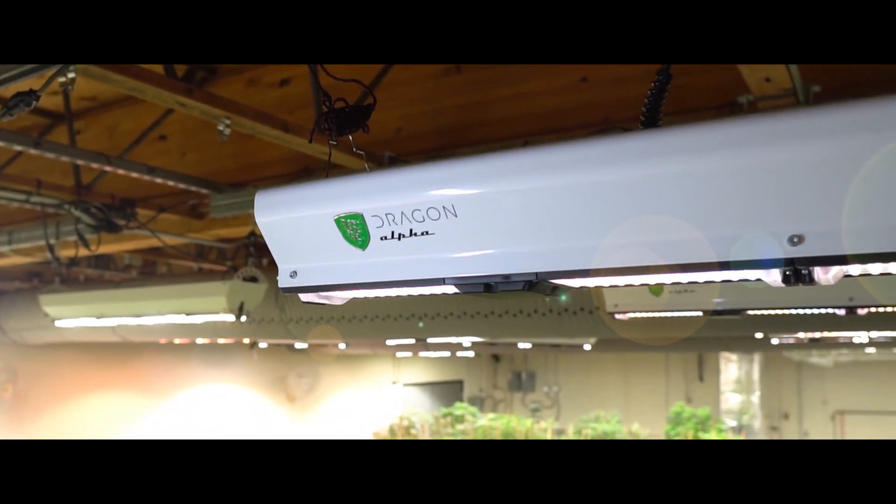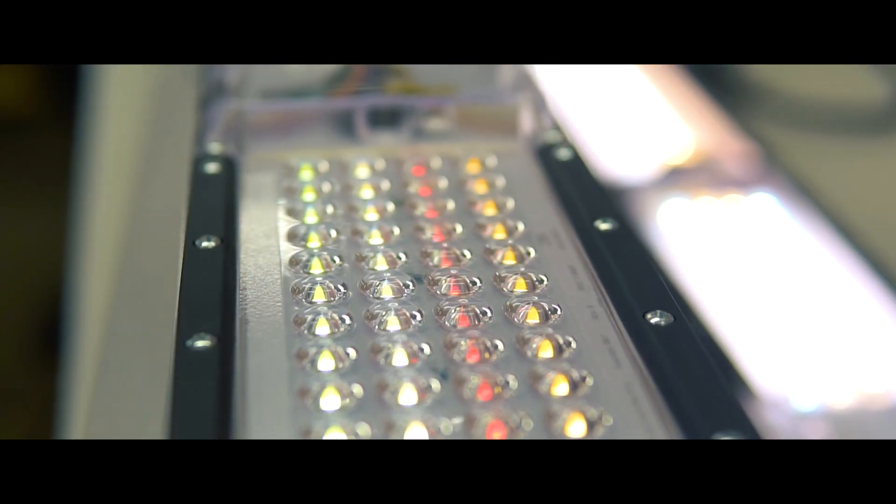The last five years have been an experience like no other. Never before have we seen technology move forward so quickly. Just thinking back to 2018 when HPS was king and LEDs had such an uphill battle to fight. And innovation, or lack thereof, has been so polarizing throughout the industry.